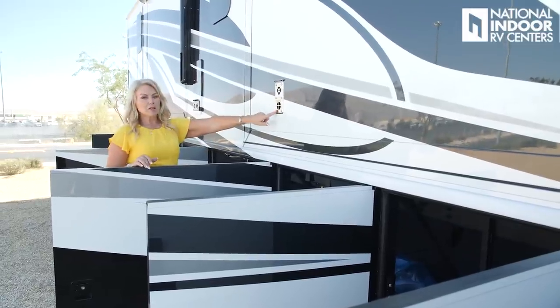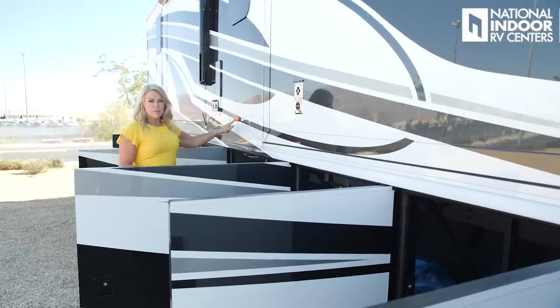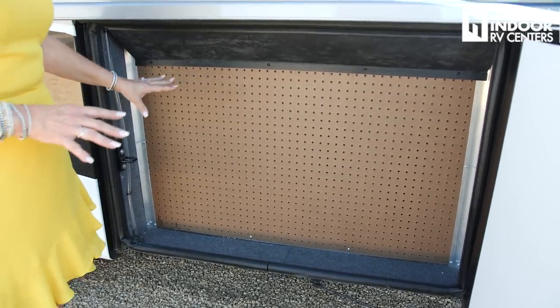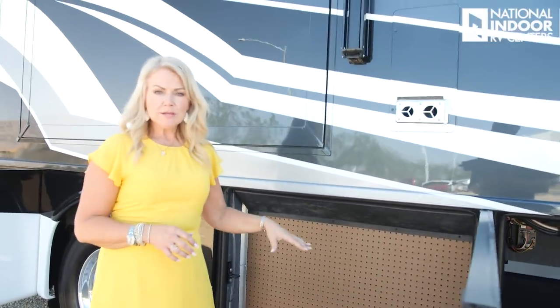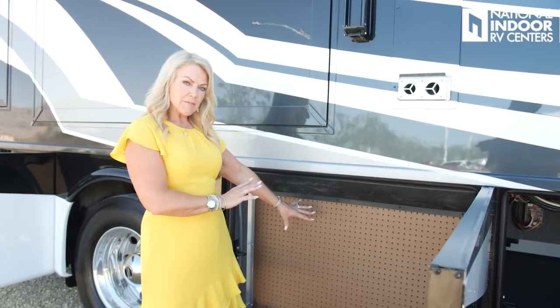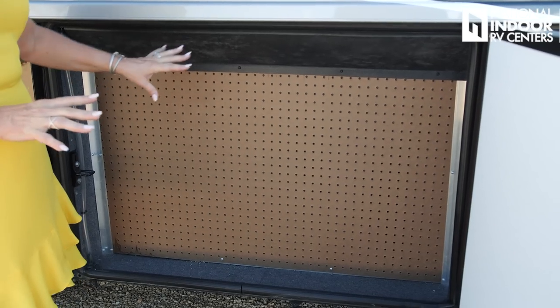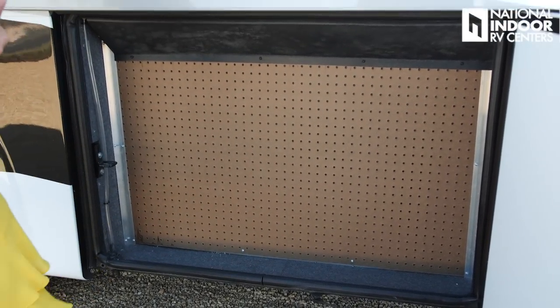We have our furnace exhausts and second marker light for the passenger side of the coach. This is your pegboard compartment — you can add trays, add tools. Your fresh water tank is behind there. I've seen people hang tools off this, store extra fluids like DEF or oil. It's nice to have that extra space, even though it's not very big.